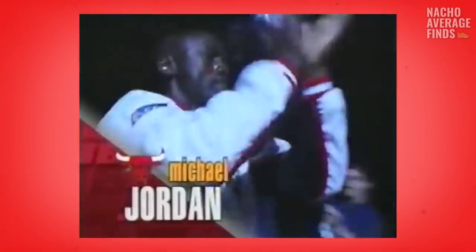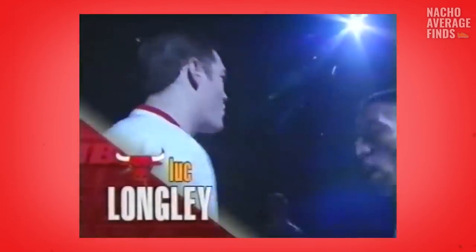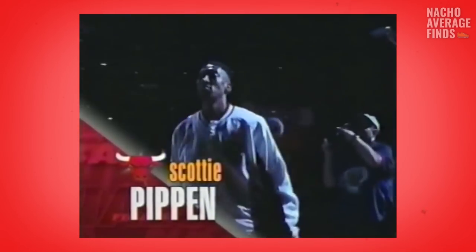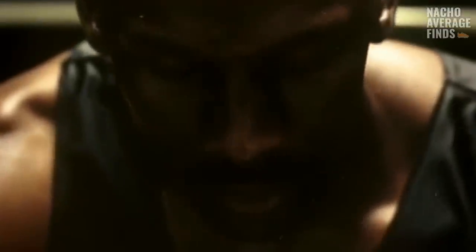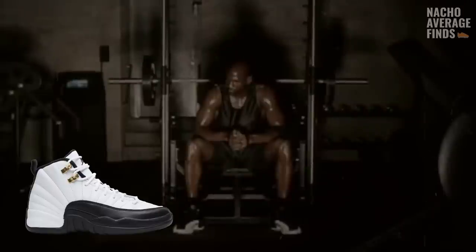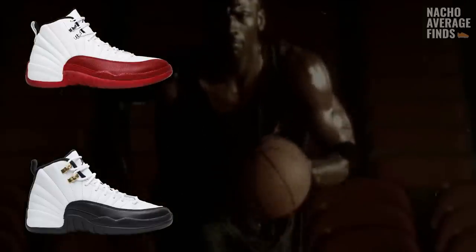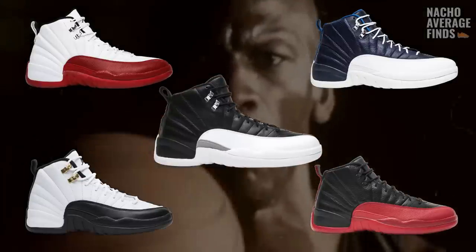Another fun fact about the Jordan 12 is that during the season, the 12 was so loved that Jordan's teammates were rocking them too. Bill Wennington and Luc Longley wore 12s on the court, and even Scottie Pippen would rock them over his own signature shoe. Launching in '96 and '97 and selling for $135, the Jordan 12 saw five OG colorways: the Taxi 12s, the White Varsity Red 12s, the Obsidians, the Black Varsity Red also known as the Flu Games, and the Playoff 12s.